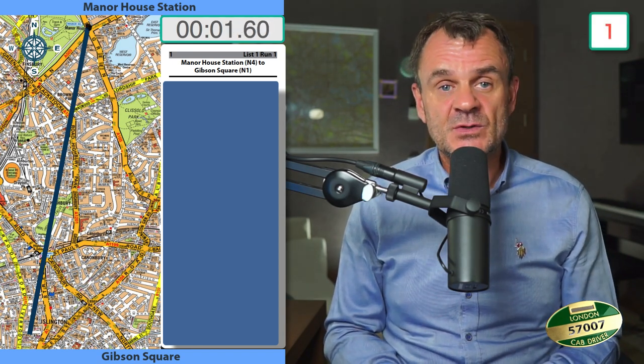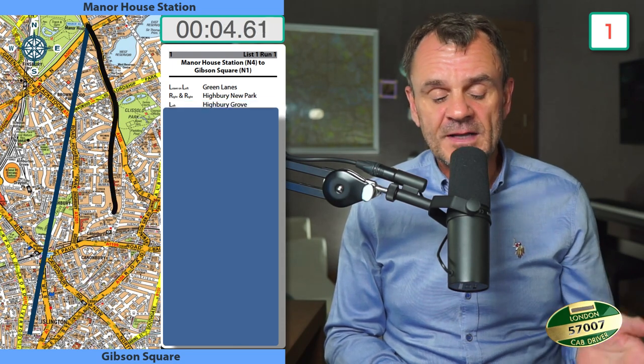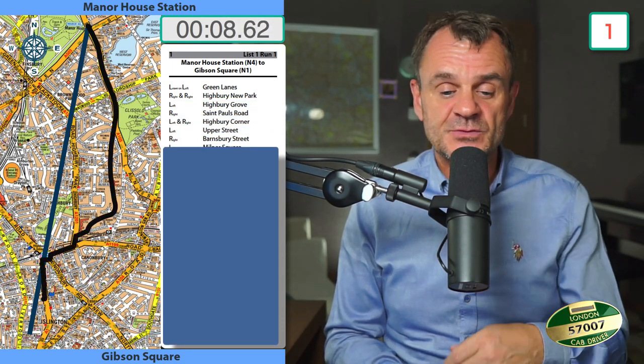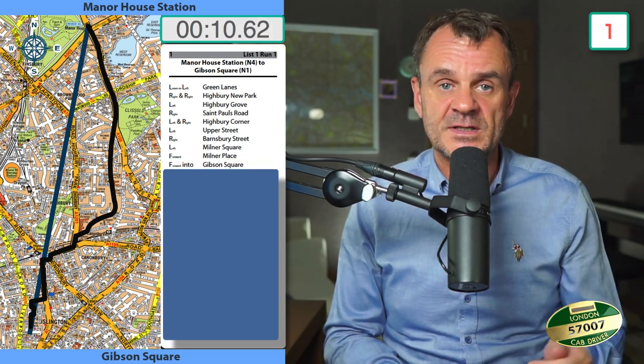Manorah Station to Gibson Square: leave my left Green Lanes, right and right hybrid New Park, left Ivey Grove, right St Paul's Road, left and right hybrid corner, left Upper Street, right Barnesby Street, left Milner Square, forward Milner Place, forward into Gibson Square.